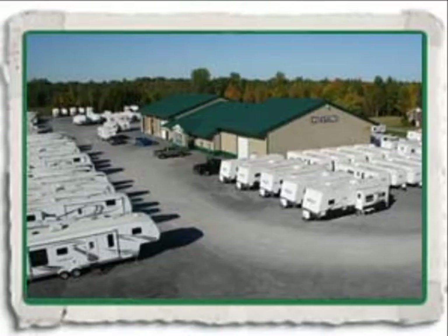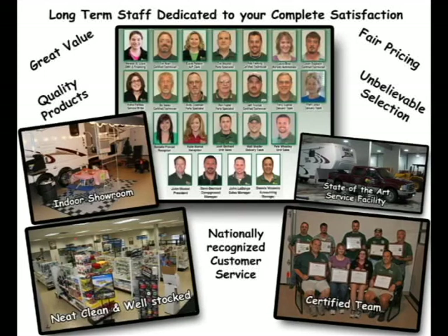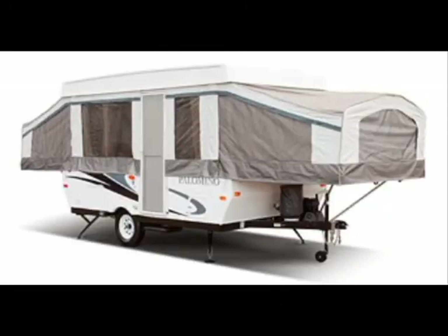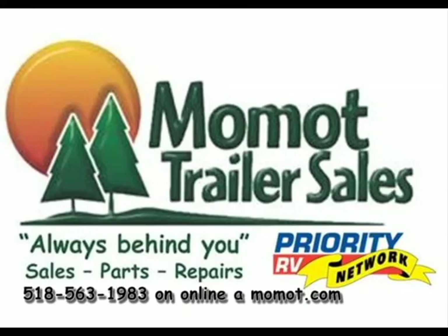Have a great day. Quality you can tow, for people in the know. Great customer care, anytime, anywhere. We're always behind you. Momot Trailer Sales.